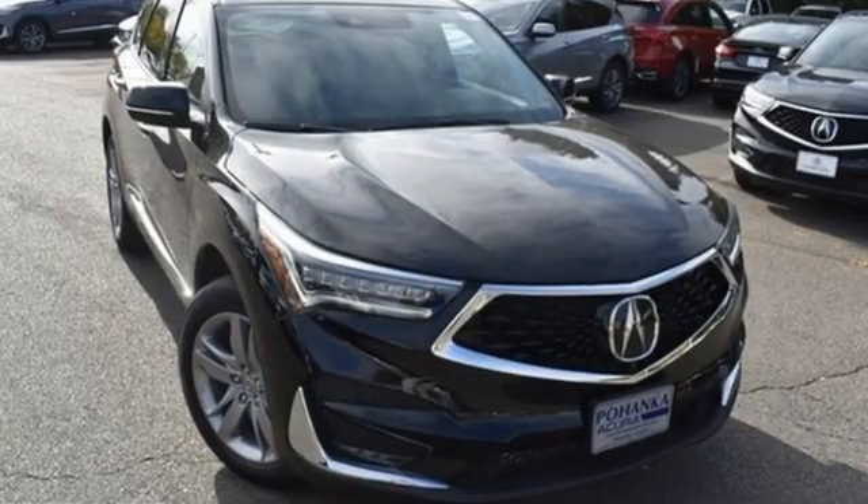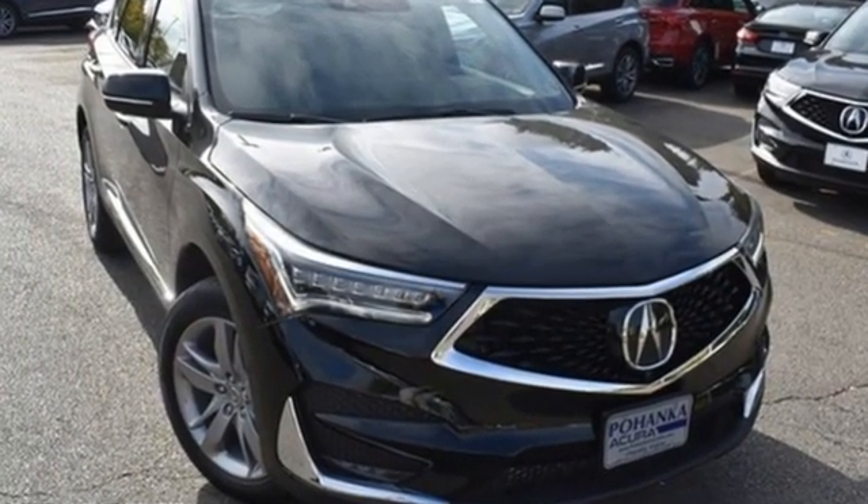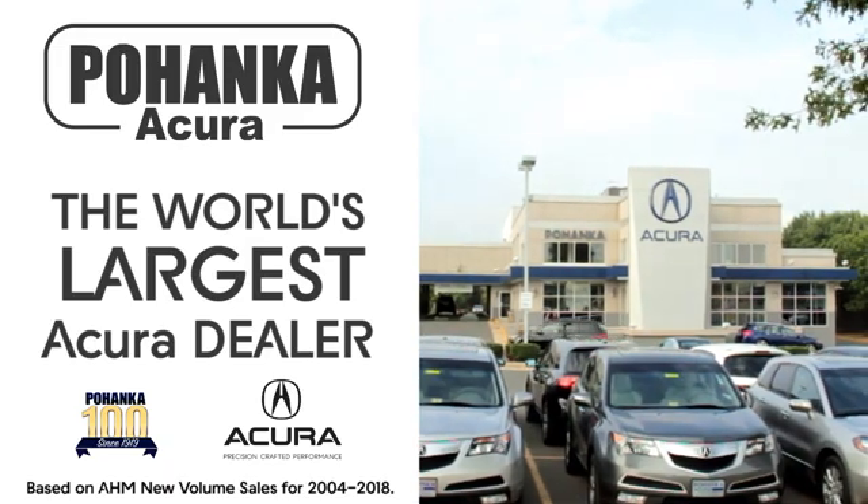Acura believes if there's a better way, take it. See it for yourself when you take it for a test drive. Pohenka Acura is a great place to buy a car.